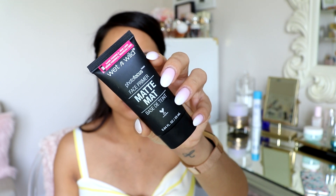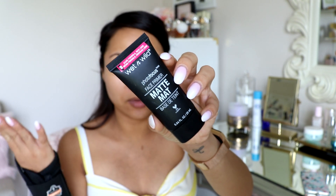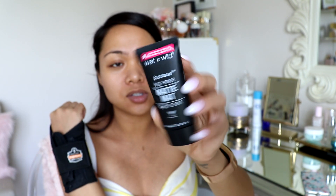Once that's all done, I use a face primer. This is from Wet n Wild — the Photo Focus one. Apparently this is the same as the white version from way before, just repackaged. I mainly apply this on the center part of my face where I tend to get oily. I like how my foundation, concealers, and powders look on top of it, and I believe it was only $4, so you can't really go wrong with that.